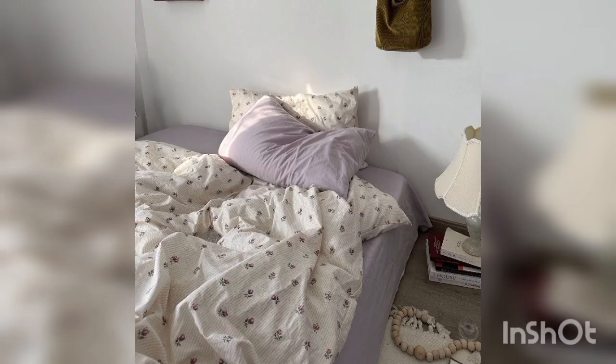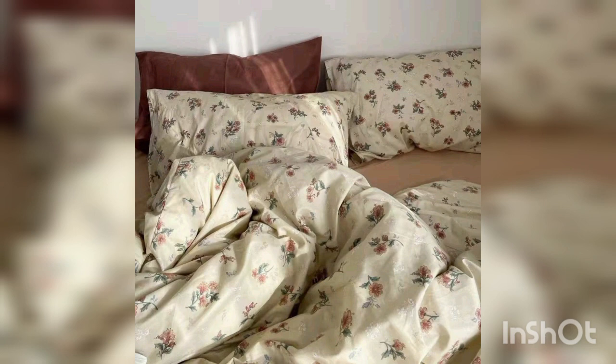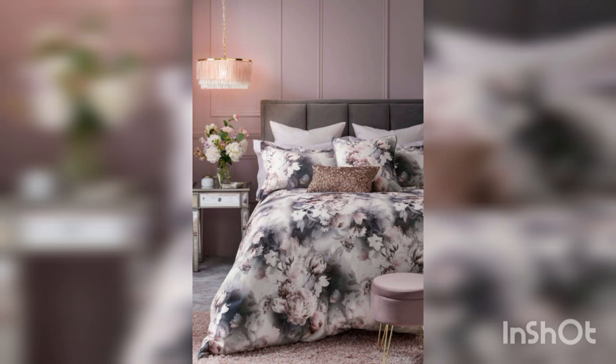Layering and mixing patterns. Mixing patterns can add depth and texture to your bedroom decor. Consider layering your floral bed sheets with a textured throw or a subtly patterned blanket. Just be mindful of the scale of the patterns — mix larger floral patterns with smaller ones or non-floral patterns to avoid visual clutter.